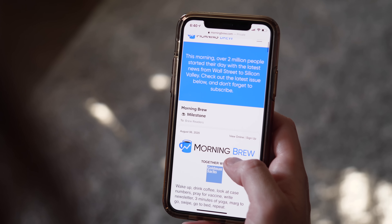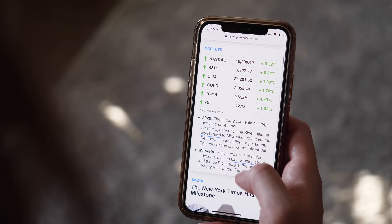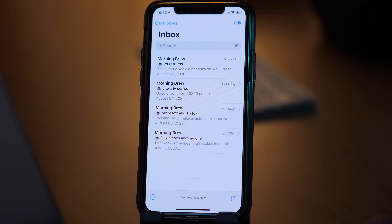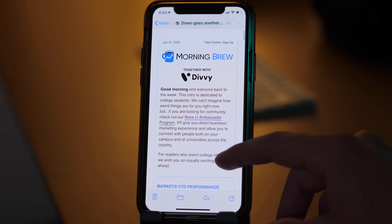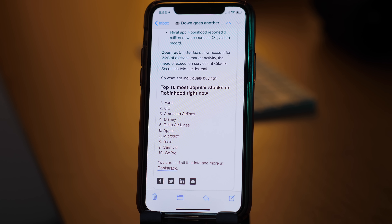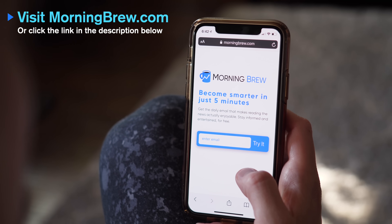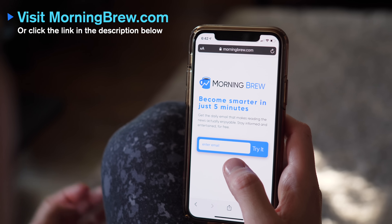Today's sponsor is Morning Brew, a free daily newsletter Monday through Saturday to get you up to speed on all the important business news of the day in just 5 minutes. My wife introduced me to this a few months ago and we absolutely love reading it as part of our morning routine. Morning Brew provides business news in a fun, interesting way with a witty, relevant writing style that makes it easy to consume. It's completely free and takes less than 15 seconds to subscribe — click the link in the description below.